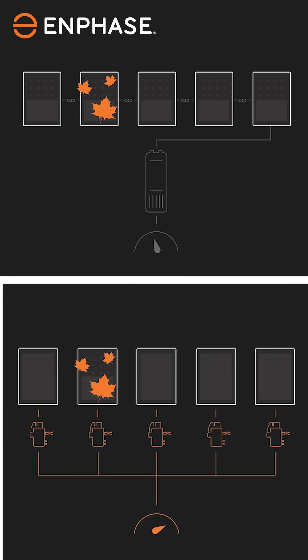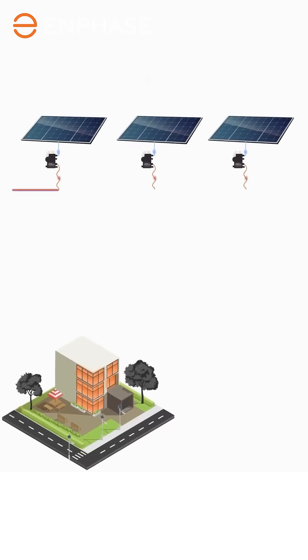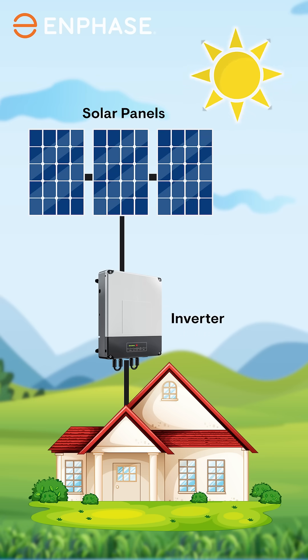So far, we have understood the basics of solar and how your choice of inverters shapes the entire system. We have also seen that Enphase systems use a different design with microinverters under every panel instead of one big inverter for the whole system. Now let's look at what that means for you, starting with performance.